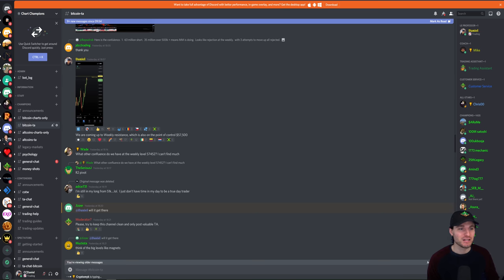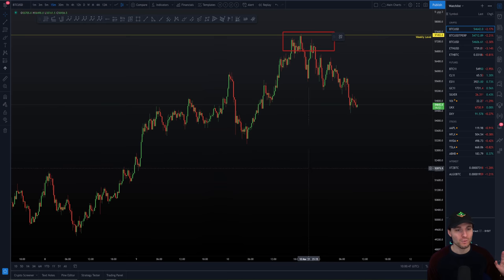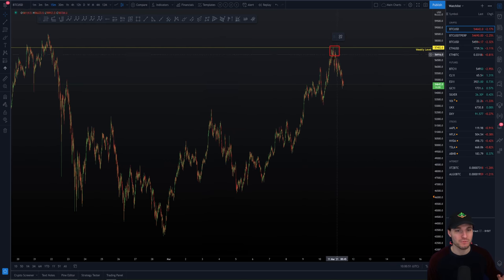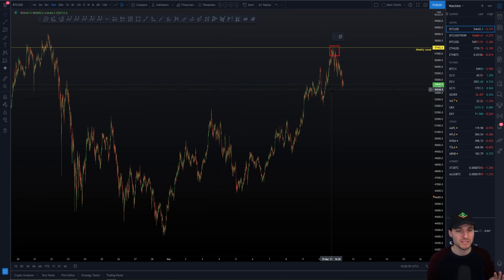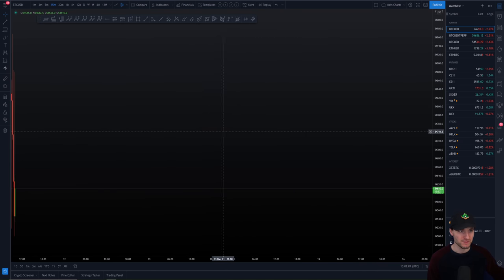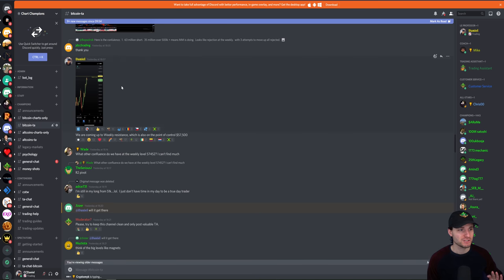If we just put back on our drawings, we come up — you see this? This is obviously where we're coming up into our resistances of confluence. This is what we were looking for — the push up into here. Spend some time at the highs before coming straight back down. We push up into our resistance, we do spend some time up at those highs, and we push straight back down. But that's not that impressive — let's zoom in and go over the level that we rejected from.